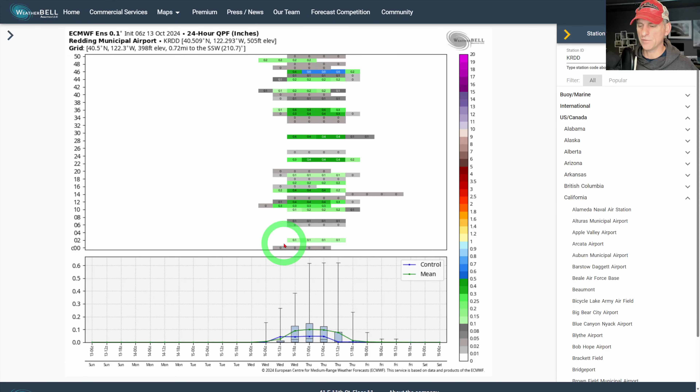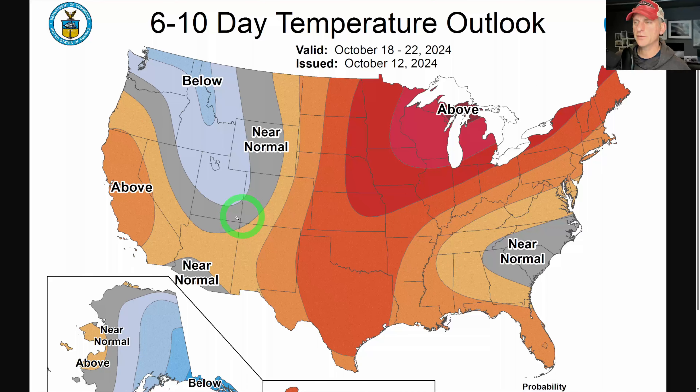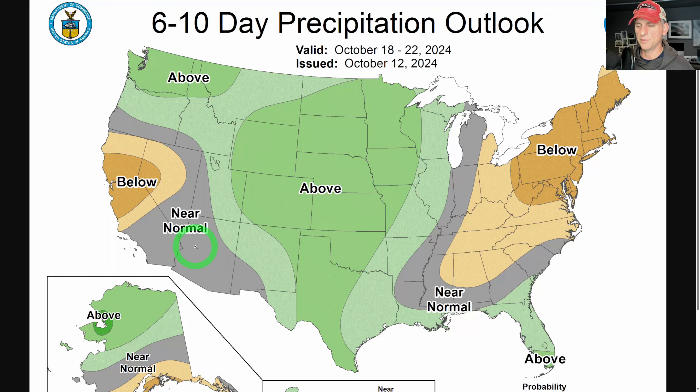Looking at Redding — the frontal system coming in through Wednesday, not all ensemble members agree or even the control run. It shows maybe a hundredth of an inch or so. Mainly going to be clouds and the cooldown is the big story, but some places will see precipitation. Here's Sacramento — kind of a hit-and-miss thing, with the mean showing only about a hundredth of an inch, but some individual ensemble members have a little better totals. We'll continue to watch this closely. The six-to-ten day forecast through October 22nd shows that bounce-back with offshore winds and temperatures rising.